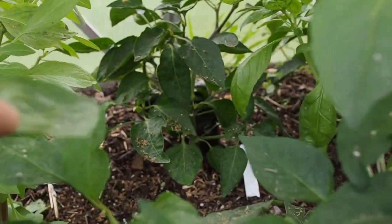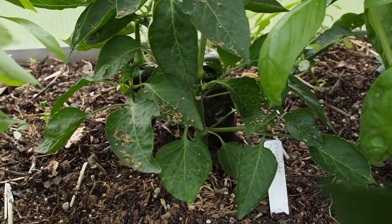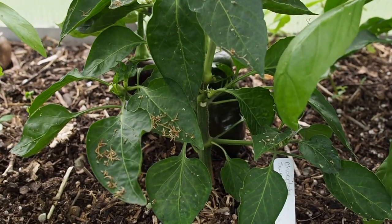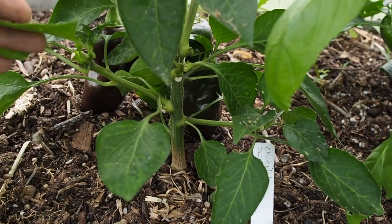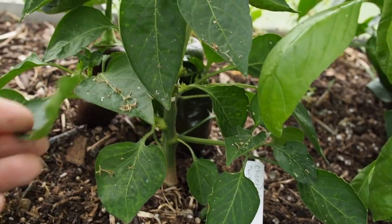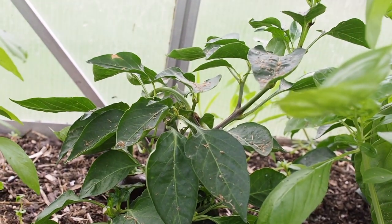Behind that I have the Chocolate Sweet, and I have harvested a few of those. It's actually a pretty tasty sweet pepper — I wasn't expecting it to be that good because it's a chocolate variety and those don't usually taste good. But there's two on there now that are looking ready to harvest.